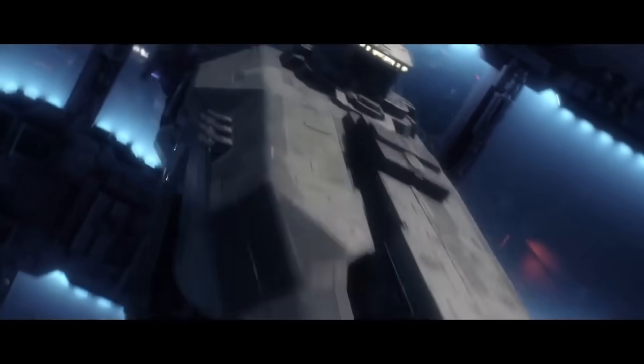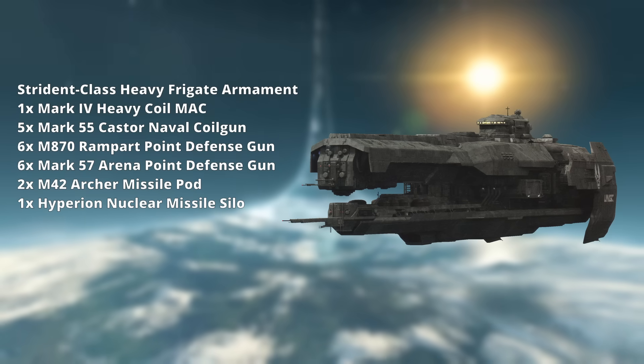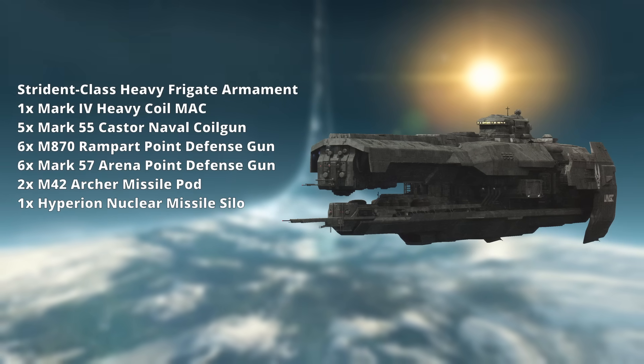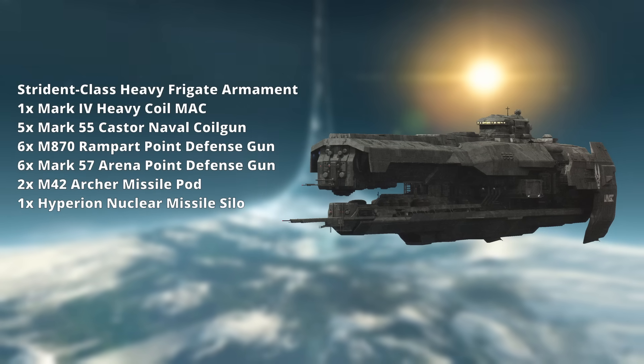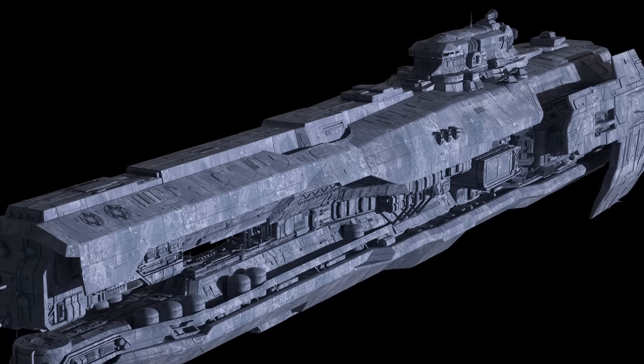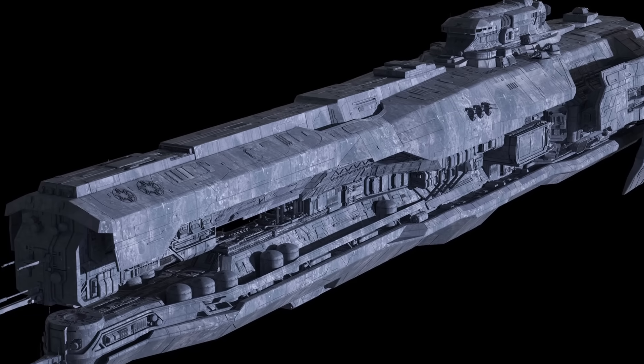Interestingly, the entire armament of the Mako would return on the much more advanced Strident-class heavy frigate developed near the end of the Human-Covenant War. The Mark 40 Casters would be upgraded to Mark 55 Casters, but the Strident still makes use of the now 200-year-old M870 Ramparts and M42 Archer missile pods. For more on those weapons, you can go see the Frigate's video — click up in the top right.